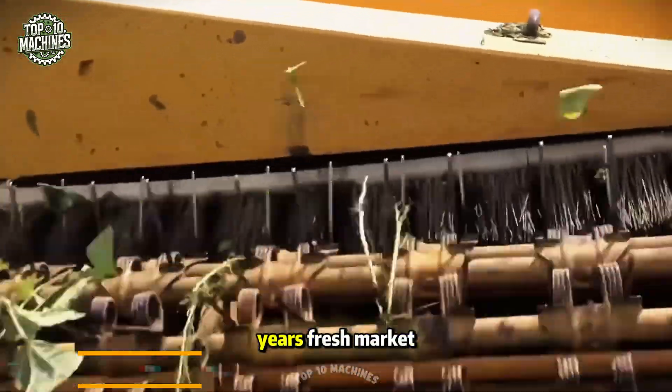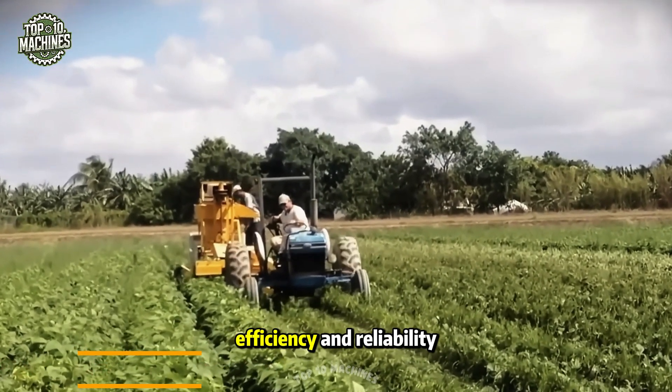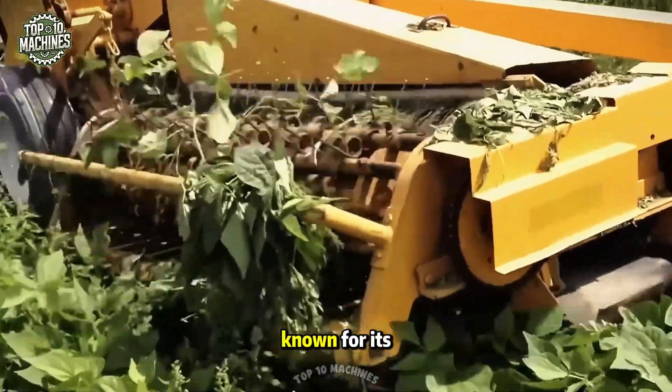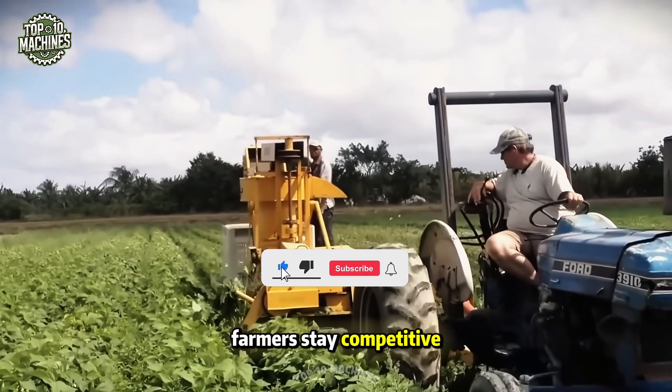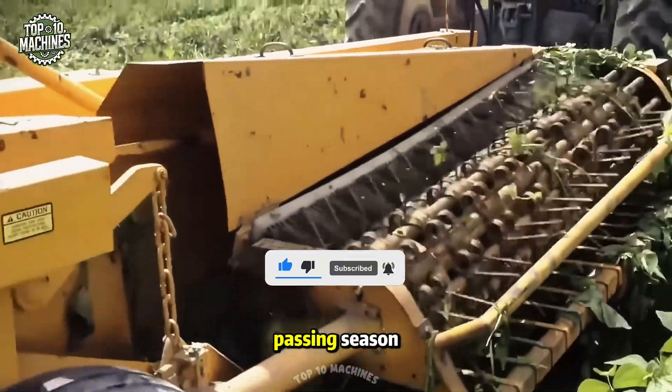For over 30 years, fresh market growers of string beans, butter beans, and southern peas have trusted the efficiency and reliability of Oxbo's Pixel Ball harvester. Known for its top-tier harvesting technology, this machine helps fresh produce farmers stay competitive, especially as finding dependable manual labor becomes tougher with each passing season.